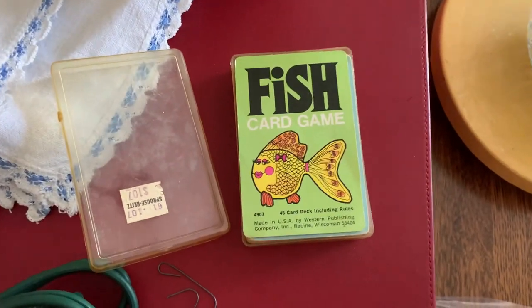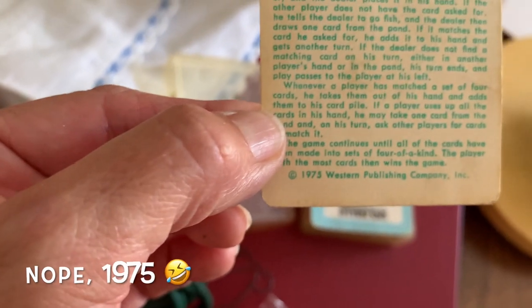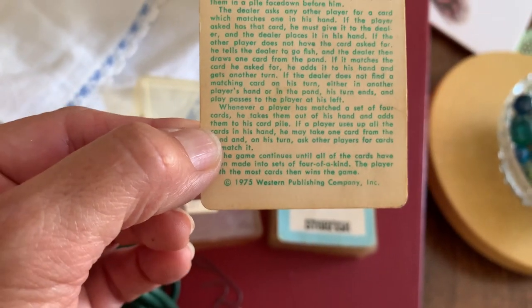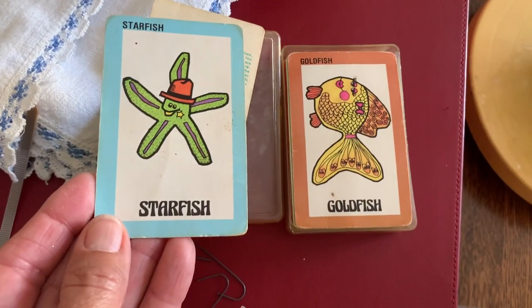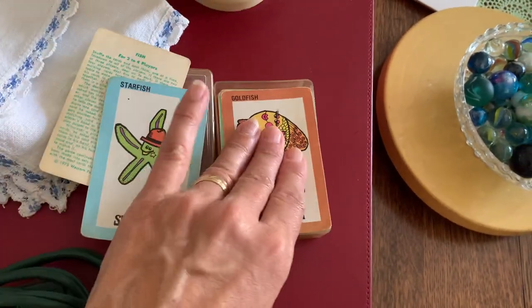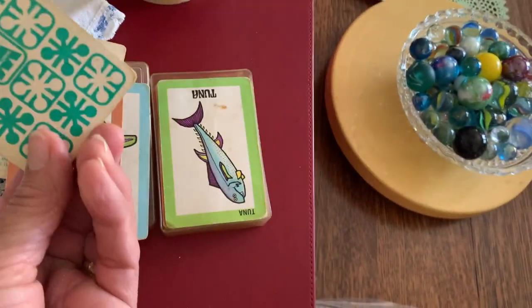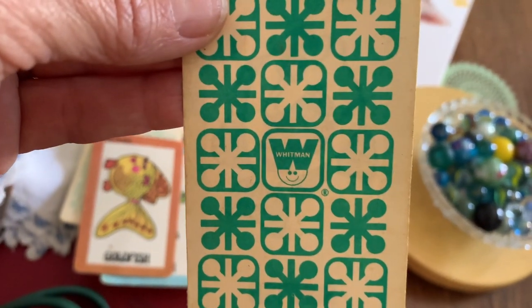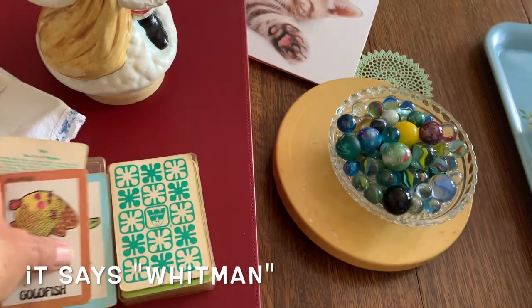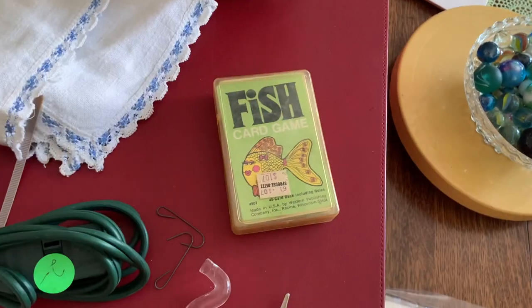I found these which are right out of my childhood — this is a pack of Go Fish cards from 1973, maybe '72. That's about the year I would have been playing this game. It has such cute little images on it — all different fish: starfish, goldfish, sunfish. Look at the groovy background! I'm not sure what I'm gonna do with those; I'll probably just use them as package toppers, but I thought it was really cute.